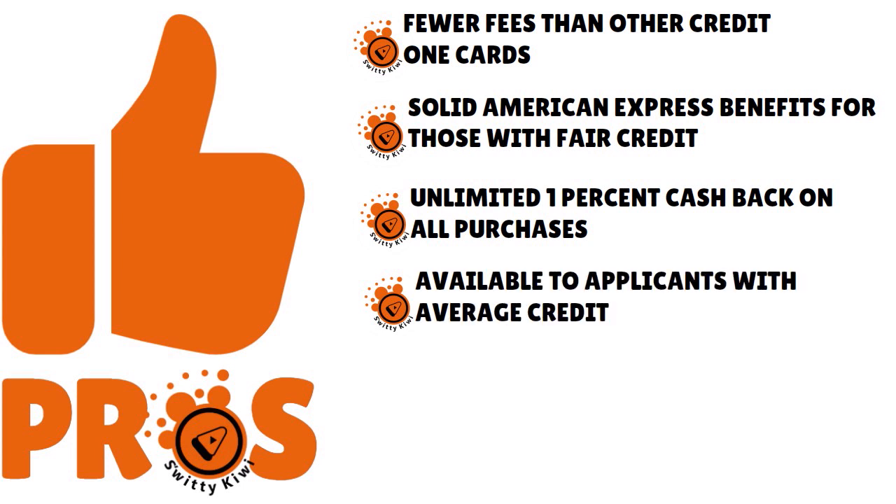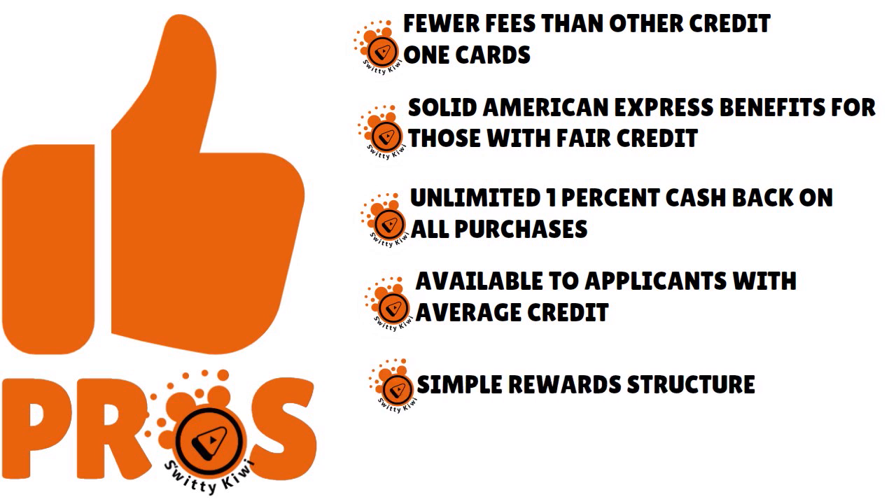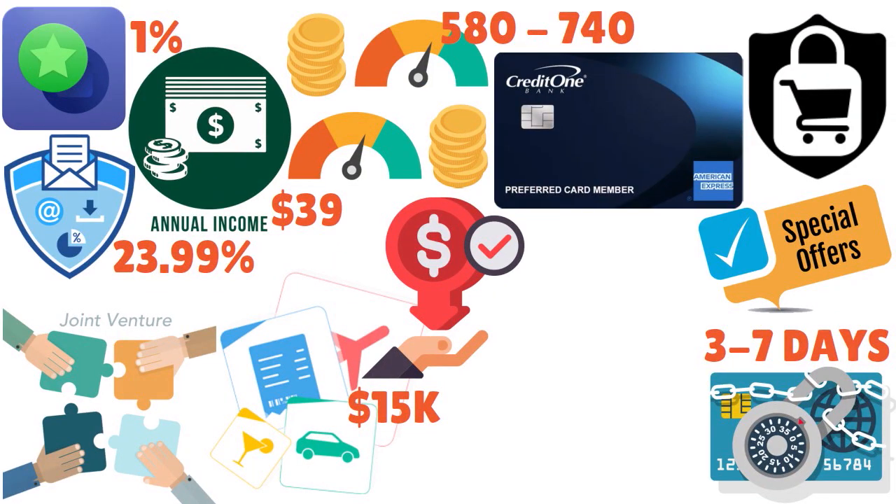This card is available to folks with bad or average credit. There is a simple reward structure — we love that because it's really simple to understand. It is very transparent what kind of rewards you're getting. And you have access to American Express benefits. Everybody knows that if you don't have solid credit, you can't qualify for an American Express credit card. But with this joint venture between Credit One Bank and American Express, you are able to access American Express benefits even without stellar credit.